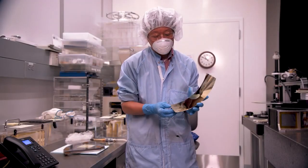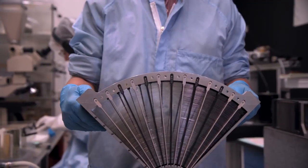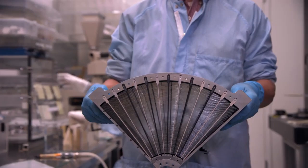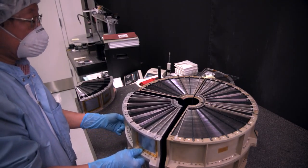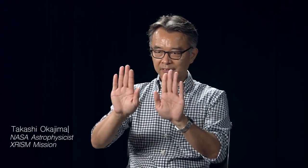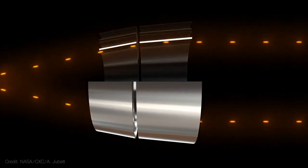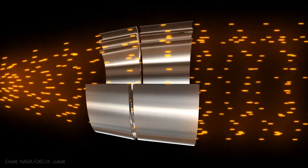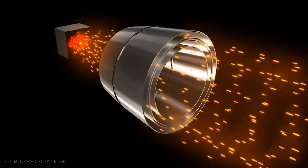XRISM also needs special kinds of mirrors, which are built at NASA's Goddard Space Flight Center. The type of mirror is called a nested mirror — it looks like a cross-section of an onion. X-rays are so energetic they fly right through typical mirrors. For visible light, we place the mirror so light bounces back, but for X-rays this doesn't work, so we put the mirror so that X-rays graze the surface of the shell. When they strike mirrors at very shallow angles, X-rays can bounce, and by making it into a conical shell, X-rays can be directed.